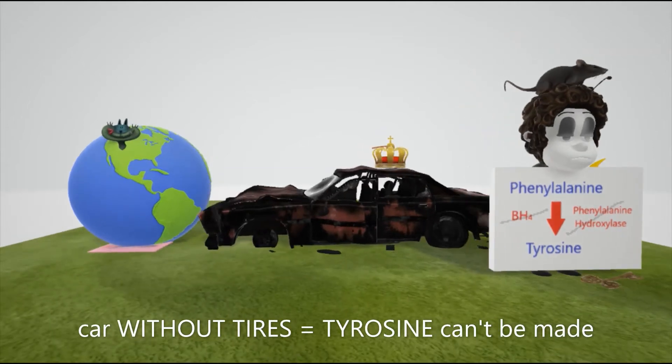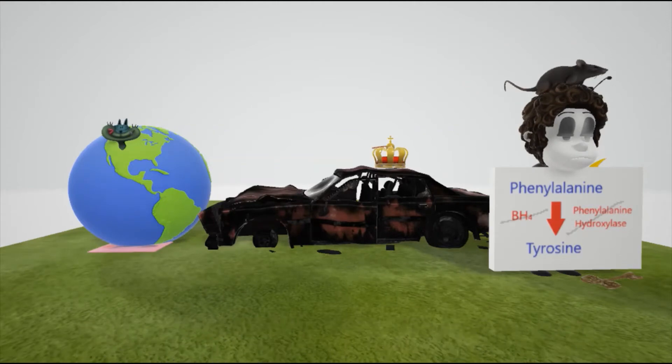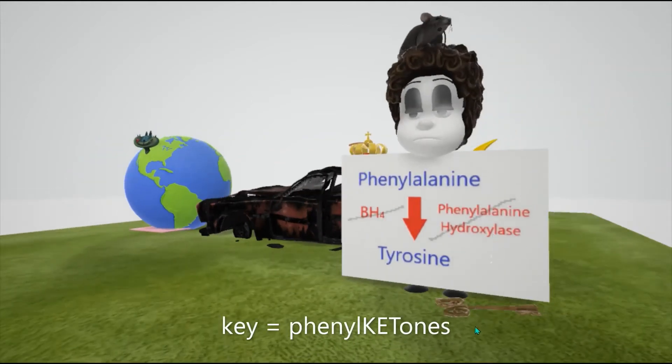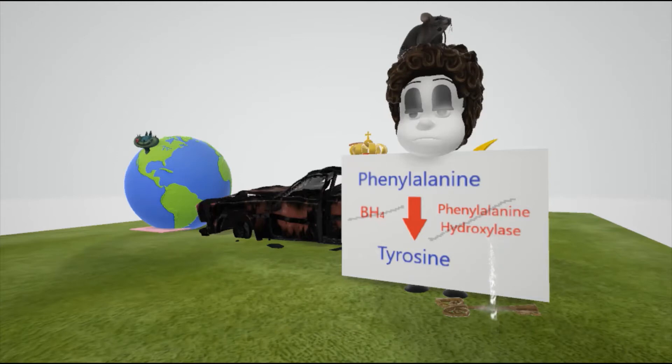Since the body cannot produce tyrosine, we have a car without tires — because in phenylketonuria, tyrosine cannot be made. Since phenylalanine cannot be converted to tyrosine, there will be phenylketones in the urine. She has a key on the floor to help remember the ketones in the urine — phenylacetate, phenyllactate, and phenylpyruvate.